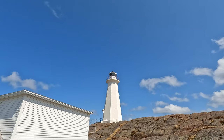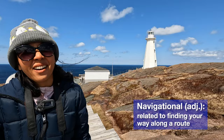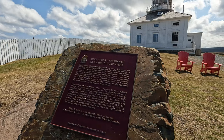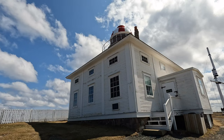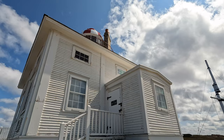Lighthouses are usually tall cylindrical structures with flashing lights at the top, used to signal ships where the land is. They serve both the purposes of safety and as navigational aids. Finally, we reached the top of the hill where the original lighthouse is situated. This is actually the second lighthouse built in Newfoundland, and it began operation in September of 1836. This site was designated a National Historic Site on May 15, 1962, and is operated by Parks Canada.